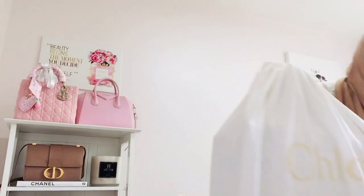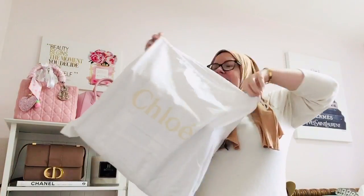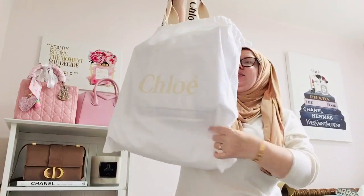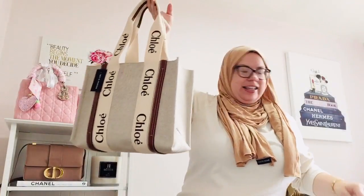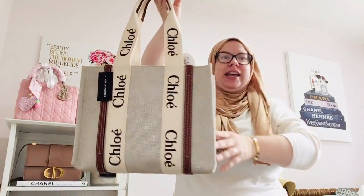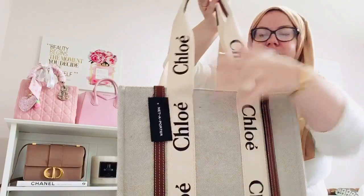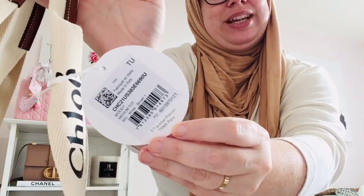By seeing the dust bag, you guys might already know what this is. This is like the it bag of summer 2021. I'm so excited to have this in my collection — ta-da! This is the Chloe Woody Tote in the size medium, and this is from Net-A-Porter, which is an online luxury retailer. It has the Chloe tag here with the Woody Tote information.